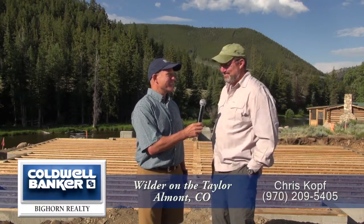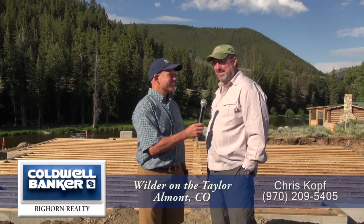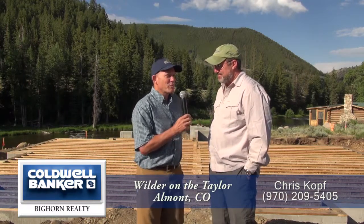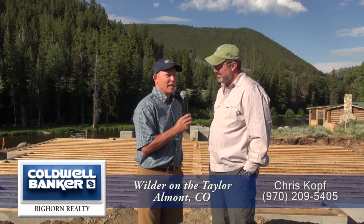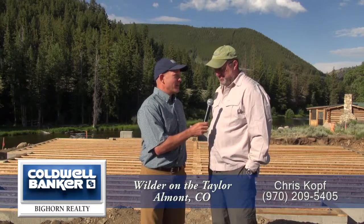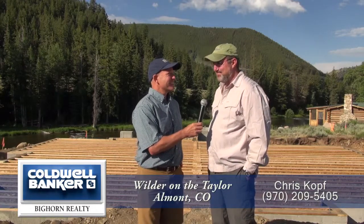We're not done yet, but the process has been great, and I have absolutely nothing but high marks for the people that we're working with. And just so we make sure we mention that, it's Sunlit Architecture — and then Mike Wright, Wright Angle Construction. Those guys are doing a great job.